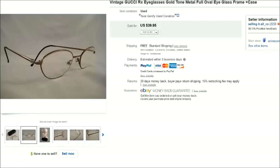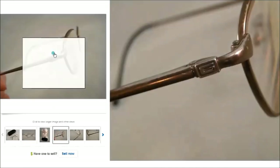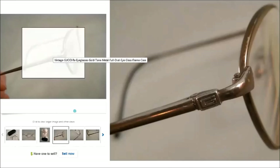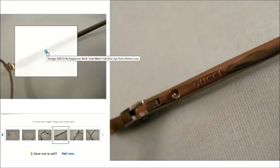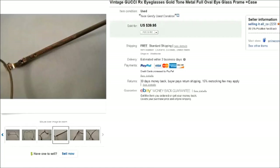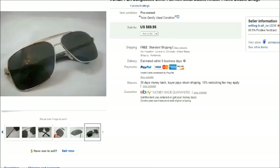This is a pair of vintage Gucci eyeglasses. You can see the typical Gucci 'G' there on the side, and on the inside of each arm the name 'Gucci' is imprinted. Those sold for $40.